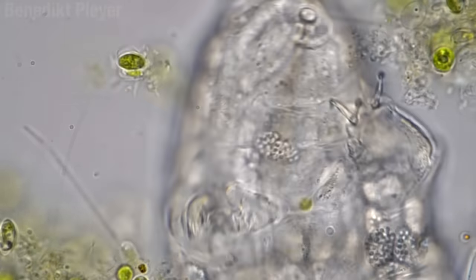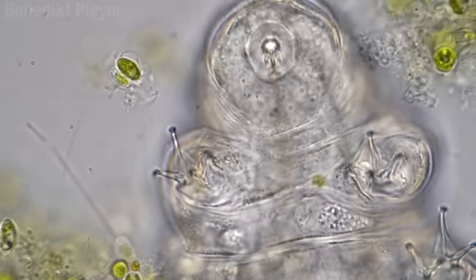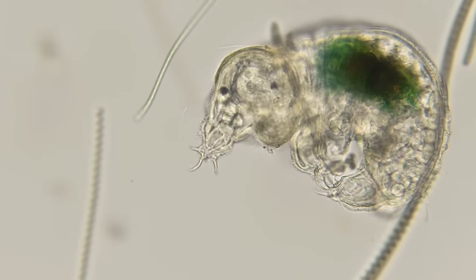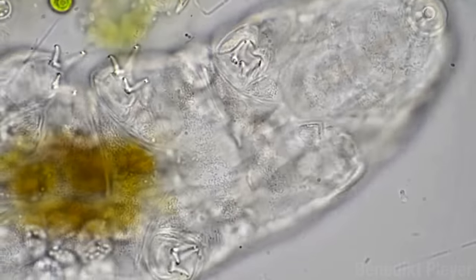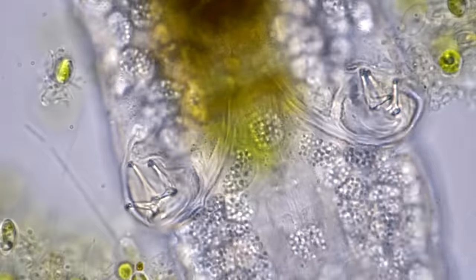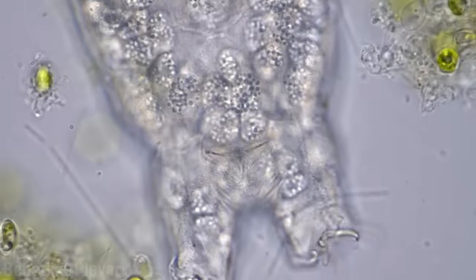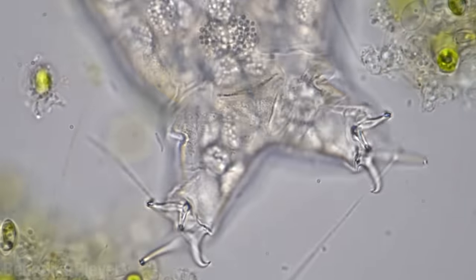All tardigrades are built in roughly the same way. They have a head with a weird little kissy mouth hole. Most have two little eye spots, which are limited — like you wouldn't ask one to read the menu for you. After the head come three body segments, each with a pair of legs. Finally, they have a butt segment which also has a pair of legs, except that this pair is put on backwards. We'll get to that in a minute.